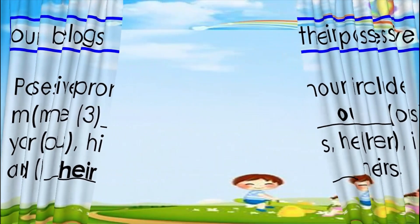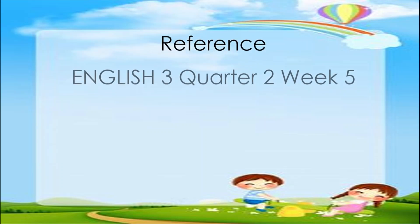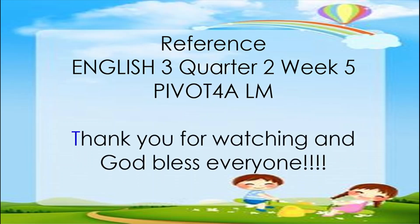I hope you learned something from our lesson today. Until next time. Our reference is English 3, Quarter 2, Week 5, Pivot for a Learner's Material. Thank you for watching and God bless everyone.